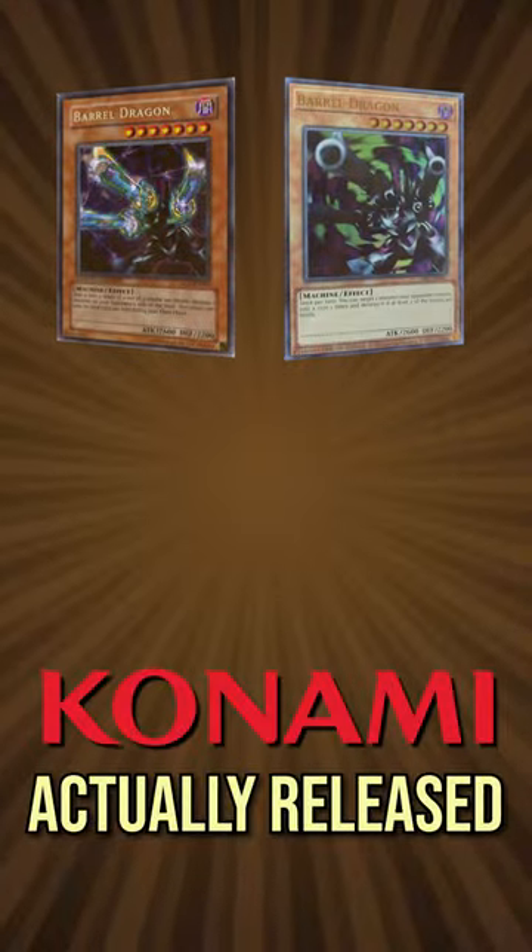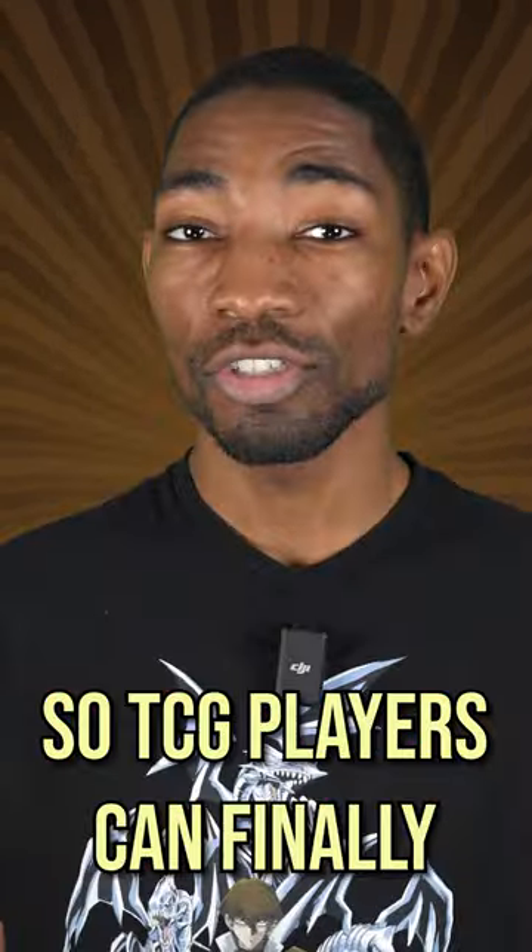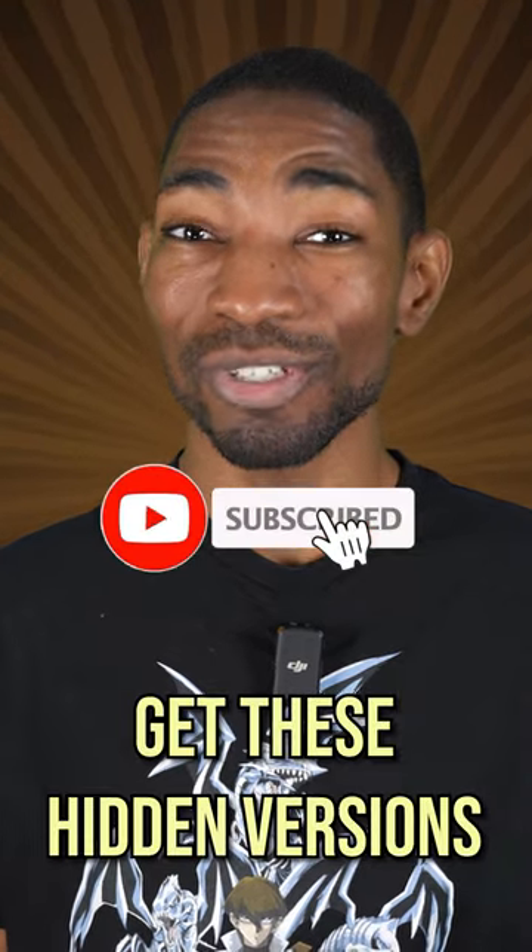Now here's the twist. Konami actually released all three of these cards with their original designs as part of its Lost Art series, so TCG players can finally get these hidden versions for themselves.